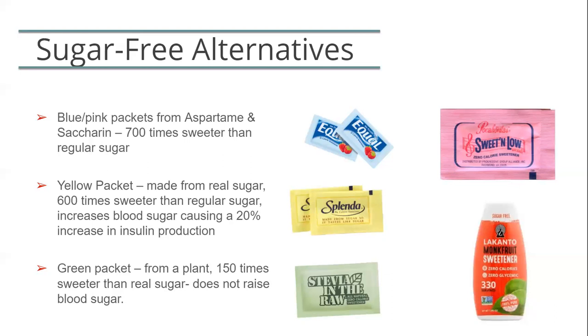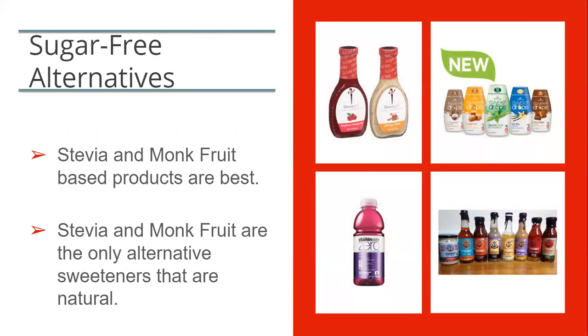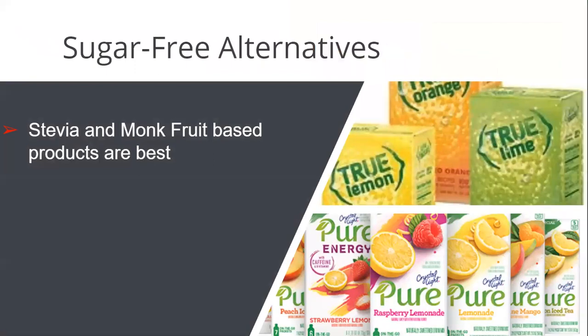The yellow packet — Splenda — is 600 times sweeter than regular sugar and is labeled as natural because they take the natural sugar molecule and chemically alter it. For some, Splenda will still cause a rise in blood sugars, which may contribute to dumping syndrome with the gastric bypass. We do recommend natural products like stevia and monk fruit — two of the most natural sweeteners, very close to the sweetness of natural sugar. There are many sugar-free products on the market including salad dressings, condiments, and drinks. Vitamin Water Zero, Bai Water, Crystallite Pure, True Lemon, and True Lime are all good options that will naturally flavor your water.